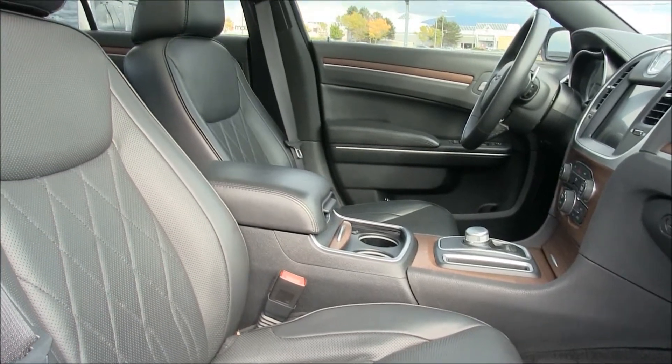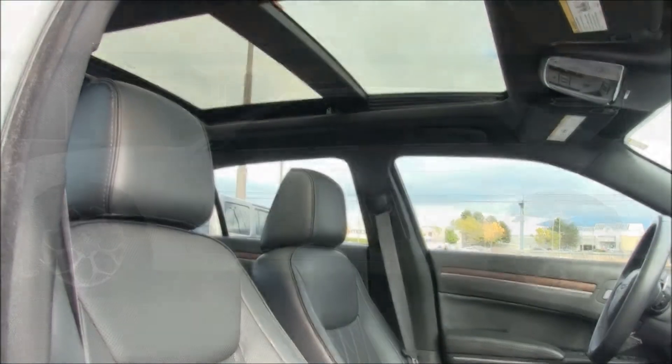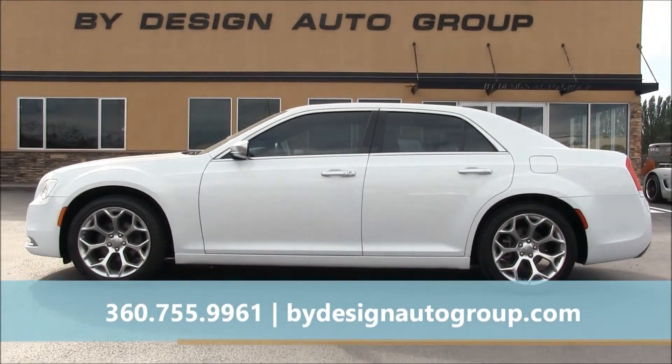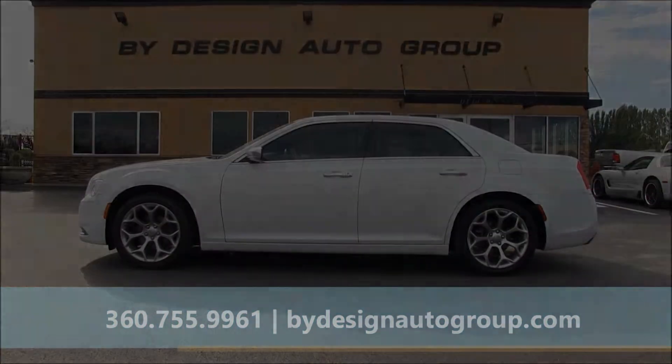Stop in today and experience the ByDesign difference. There is no high pressure sales, we have competitive pricing and great finance options. For more information on this Chrysler including pricing, give us a call or click on our website, ByDesignAutoGroup.com.